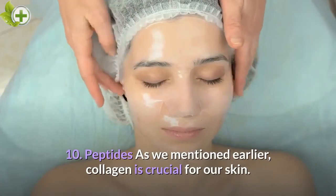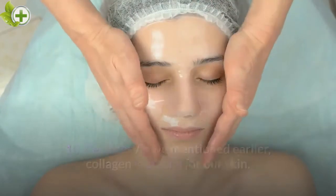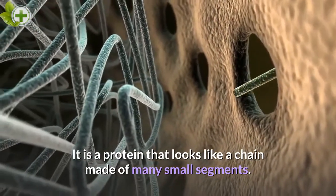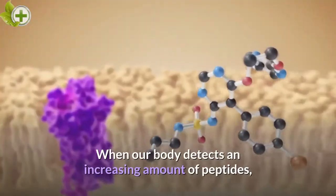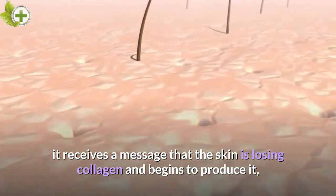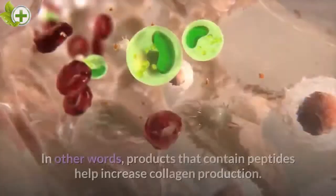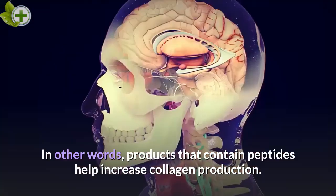Peptides. As we mentioned earlier, collagen is crucial for our skin. It is a protein that looks like a chain made of many small segments called peptides. When our body detects an increasing amount of peptides, it receives a message that the skin is losing collagen and begins to produce it — exactly what we want. In other words, products that contain peptides help increase collagen production.